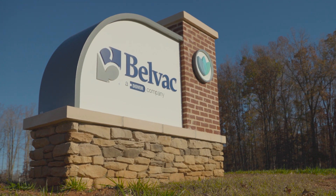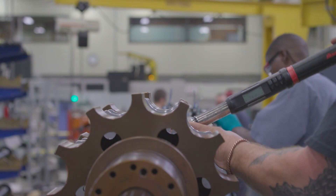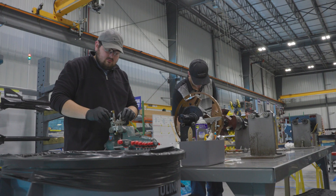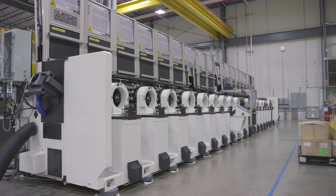Belvac understands how important of a role the metal container industry plays in sustainability. For the past 60 years, Belvac has continuously developed machinery to enable can makers to offer an ever more sustainable package. Our mission is to drive sustainability for our customers and for the environment. Belvac is proud to be celebrating 60 years of service, and our machines are essential in making the most sustainable packaging in the world.